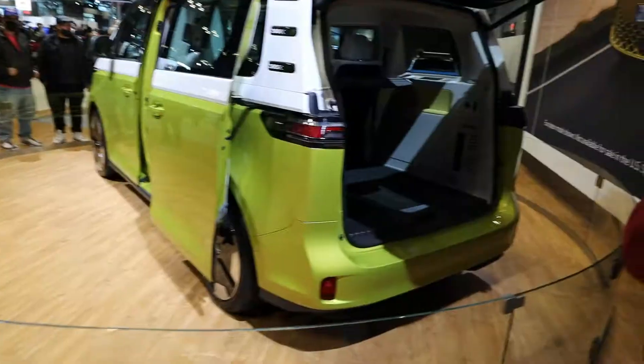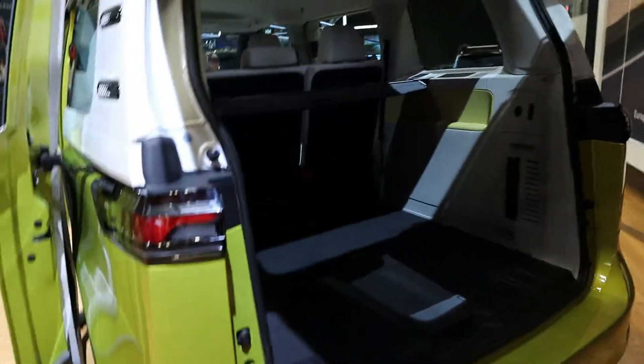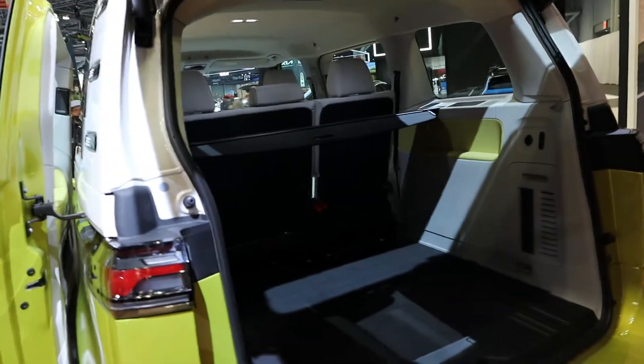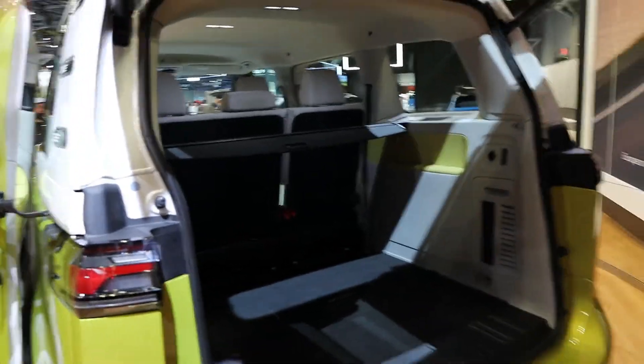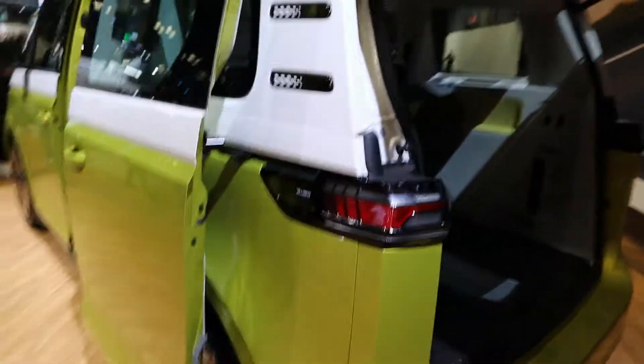Looking in the back here there's still a decent amount of space without that extra row. But again the U.S. market should have a third row and the wheelbase should be longer, so it definitely should be stretched out a little bit.